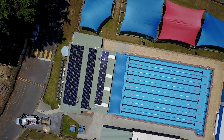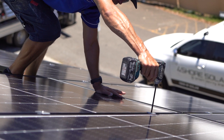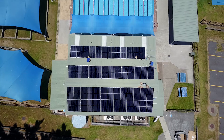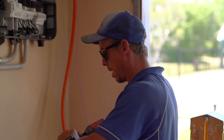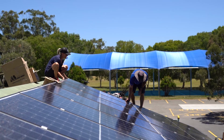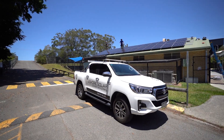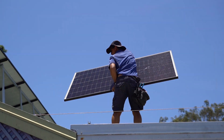We're just finishing off a 20 kilowatt solar system at the Guardian of Angels School. It's 52 390-watt panels to power their pool heating and pool filters. This solar system should reduce their power bills by roughly $9,000 a year.